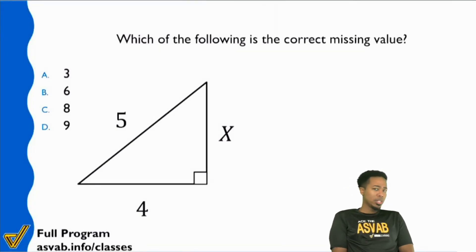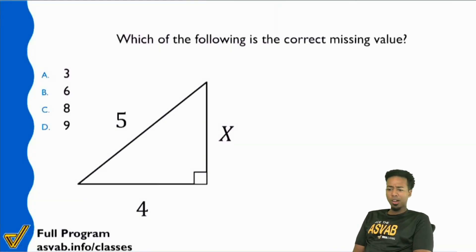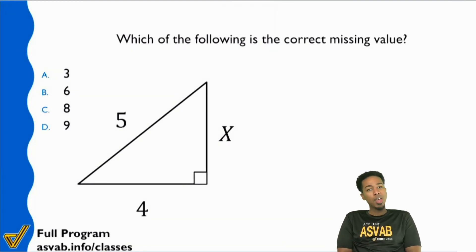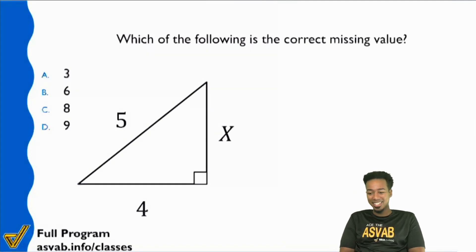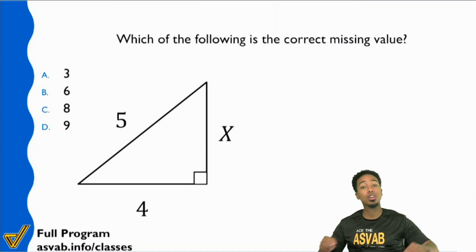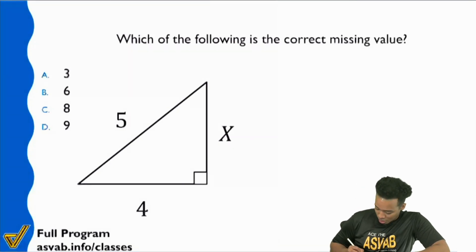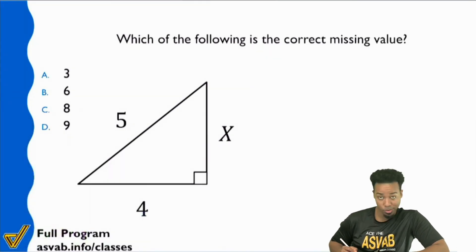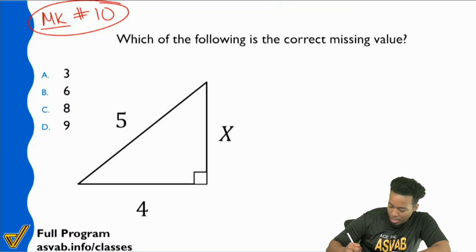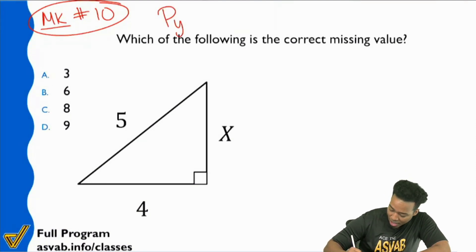So who knows what unit in math knowledge this is from? Or if you want to just give me the name of the topic at hand, that works too. What is it that we're looking at? That's right — Pythagorean theorem. And if you don't know how to spell it correctly, you can short-code it. Either way, it works. This is going to be Pythagorean theorem, math knowledge, unit 10, which is pure geometry.